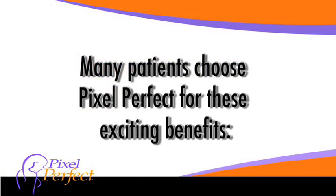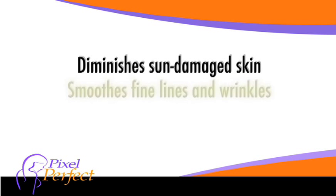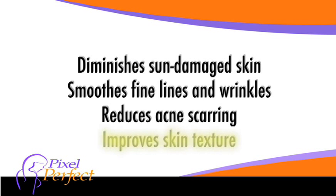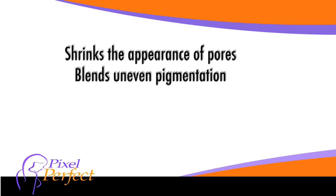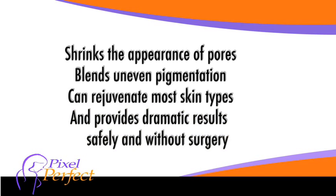Many patients choose Pixel Perfect for these exciting benefits: diminishes sun-damaged skin, smooths fine lines and wrinkles, reduces acne scarring, improves skin texture, shrinks the appearance of pores, blends uneven pigmentation, can rejuvenate most skin types, and provides dramatic results safely and without surgery.